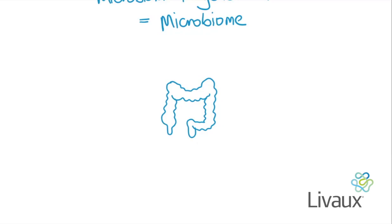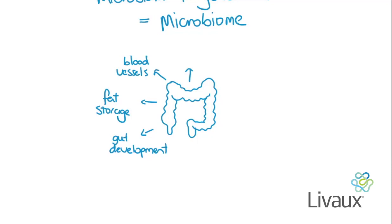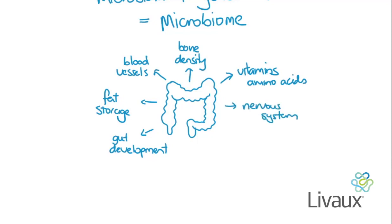The gut microbiome has been of great importance for our health. It interacts with the human body and plays a vital role in normal gut development, the promotion of fat storage, the promotion of blood vessel formation, modulation of bone density, the synthesis of vitamins and amino acids, the modification of the nervous system, the breaking down of food compounds, and of course the immune system.